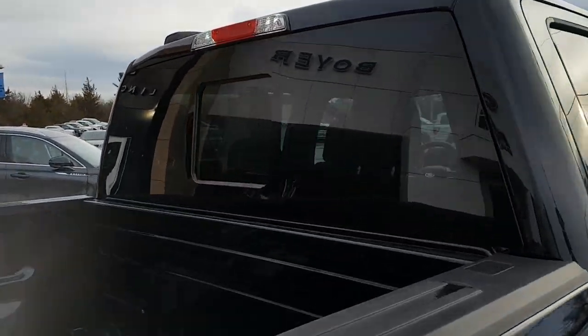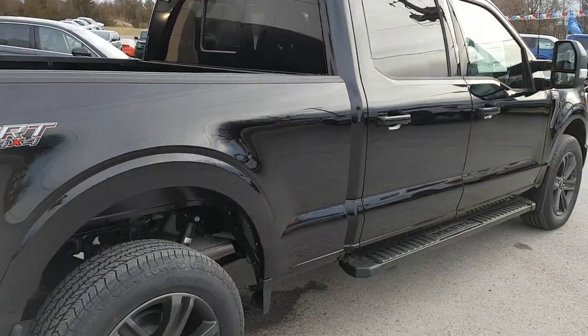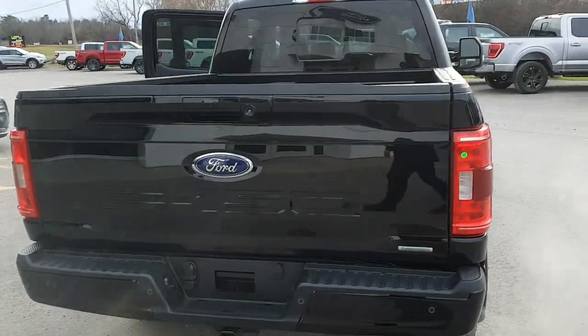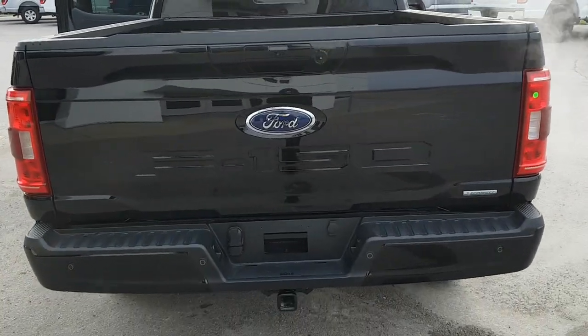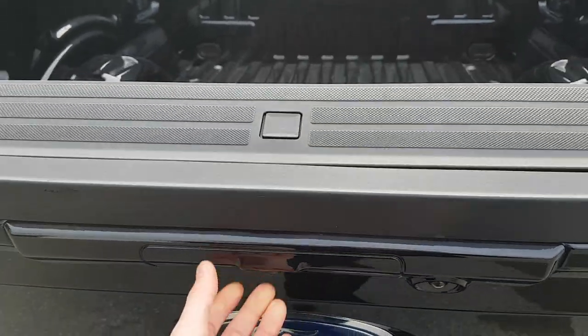Coming around back, you do have that power sliding rear glass window, which is awesome. This one is a 3.5-liter V6 EcoBoost, and you also have the expanded capacity 136-liter fuel tank on this one, and you get that soft-close tailgate.